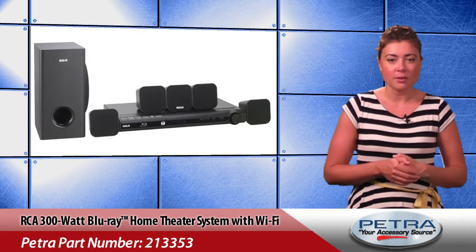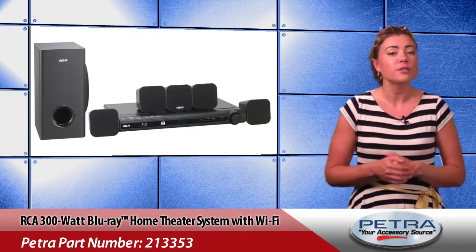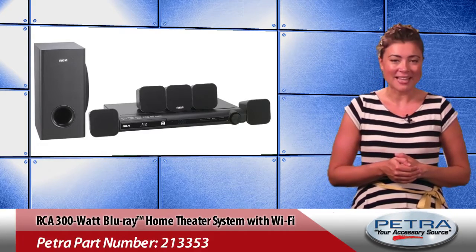Including 5 satellite speakers plus a subwoofer, this system offers full DTS, Dolby Digital and Dolby Digital Plus sound.